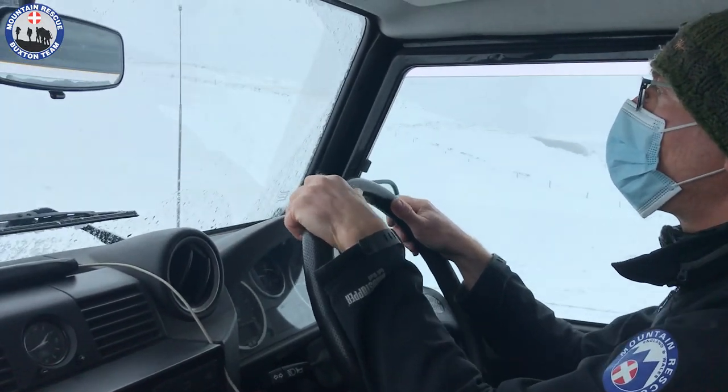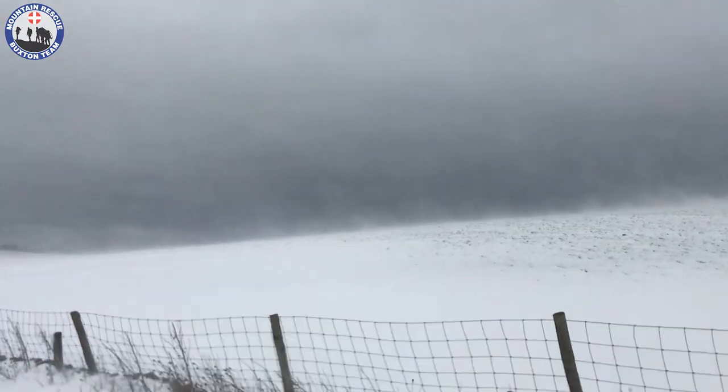Driving in snow is very different, but I'm not going to give you advice on that because I'm not in a position to do so. There's a lot of good resources out there — I recommend you check somewhere like the AA.